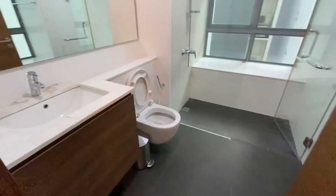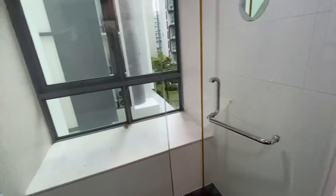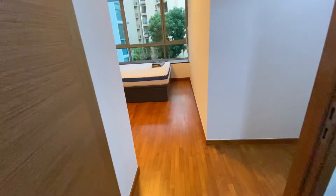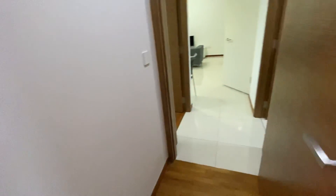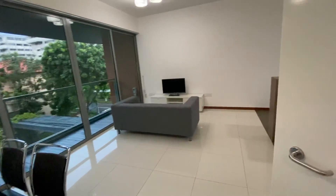And a huge master bath, very well maintained. Thank you for watching.